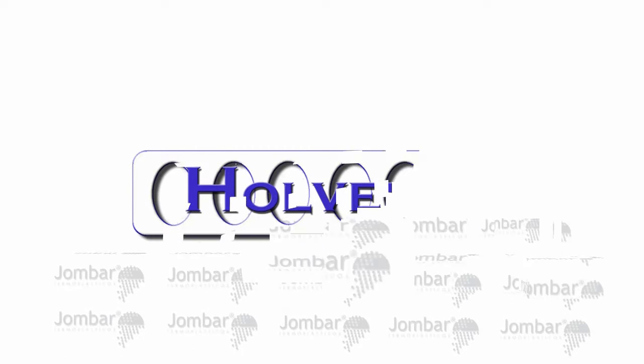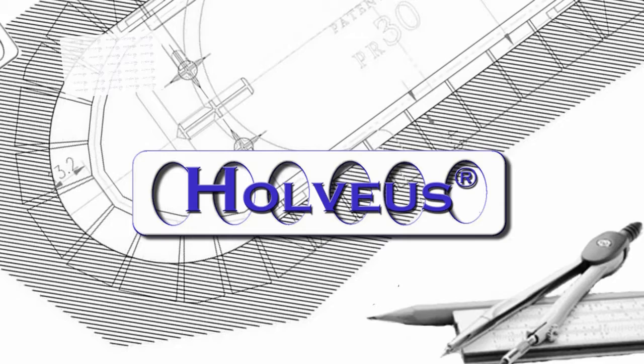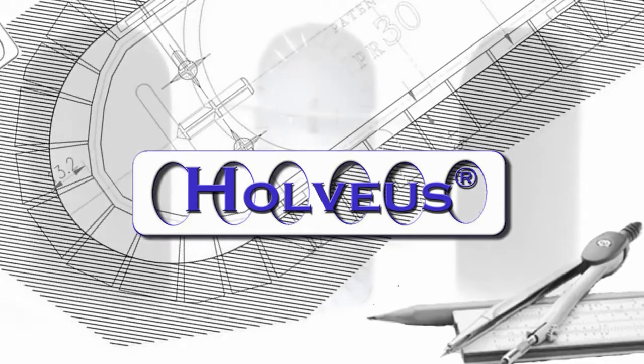Holvius is a John Barr brand and it comprises the design and development services of solutions to efficiently cover concrete hollow core slabs.